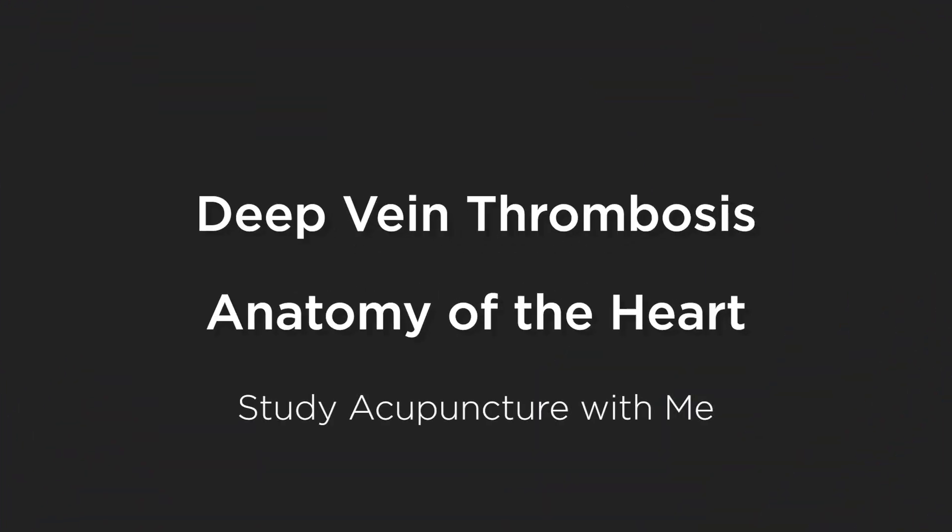In this episode, we're going to talk about deep vein thrombosis, and we're also going to talk about the anatomical reasons why a DVT or a deep vein thrombosis can be really dangerous — meaning life-threatening — for a person. So let's begin by first defining what a DVT even is.